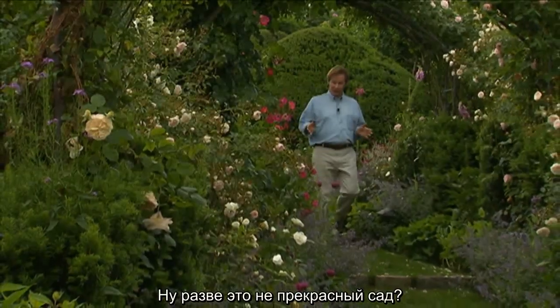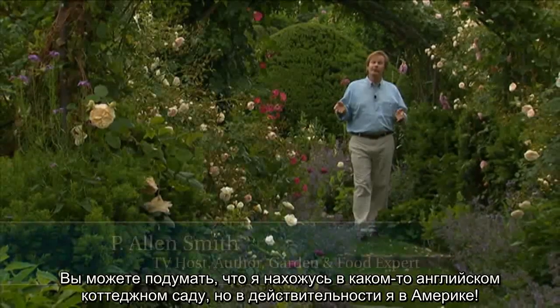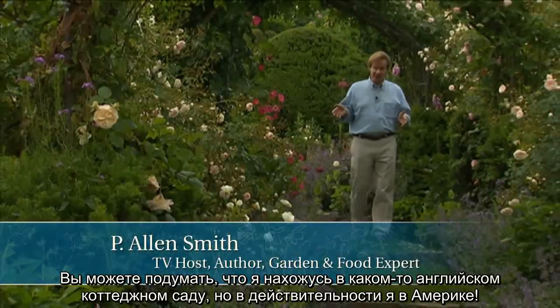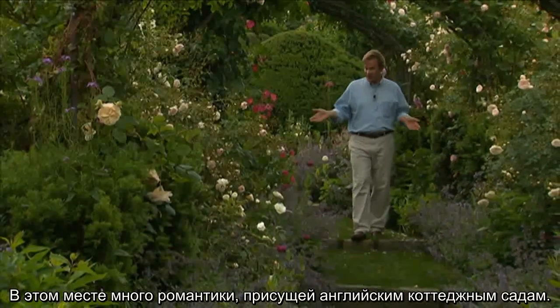Isn't this a beautiful garden? You might think I'm standing somewhere in a cottage garden in England, but this is actually in America, and has very much the romantic feel of an English cottage garden.